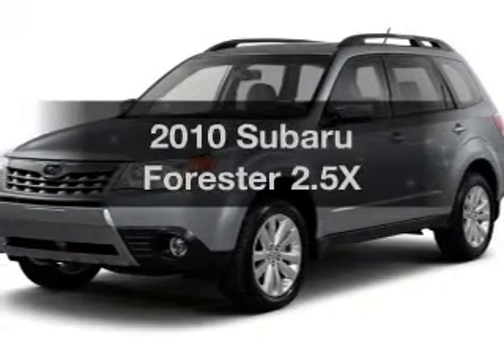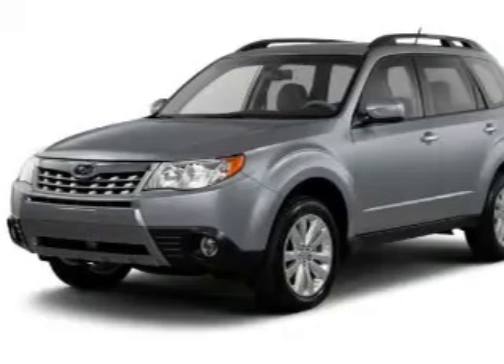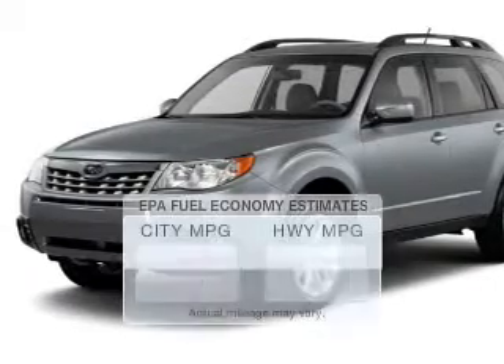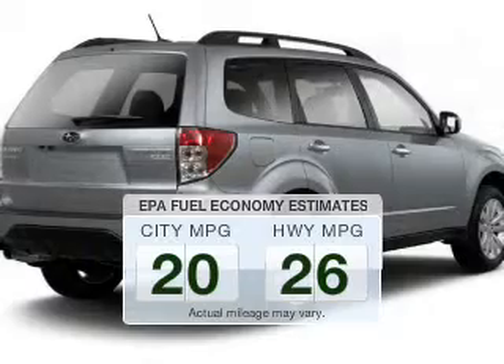Get noticed in this 2010 Subaru Forester. If you're looking for an automobile with great attributes, look no further. In the city or on the highway, you'll spend less time at the pump with this fuel-efficient vehicle.